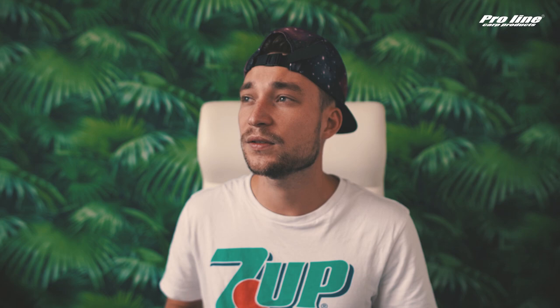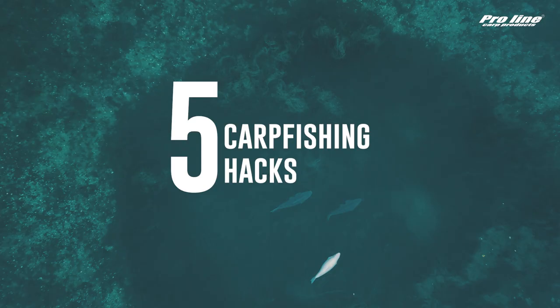I found out that you love tips and tricks, that you love the adventure part of fishing, the passion, the nature, and everything that comes with it. Now it's up to me, up to us, up to Proline to make a nice combination of all of this — be creative and do it a little bit different than all the other companies. That's why we came up with the first video, called Five Carp Fishing Hacks.